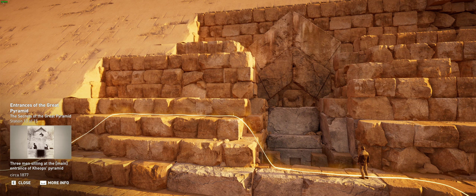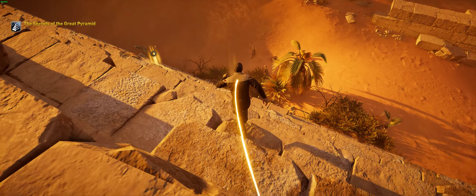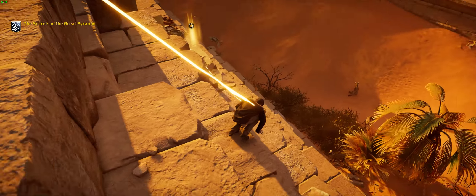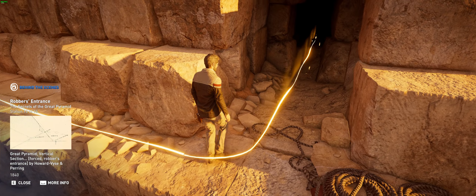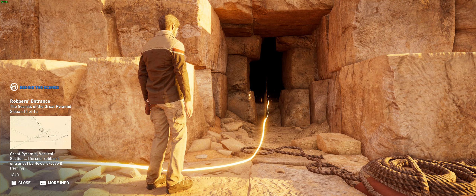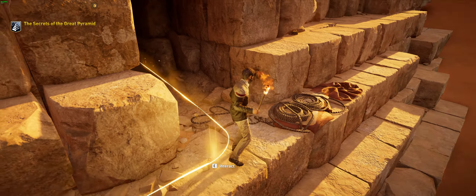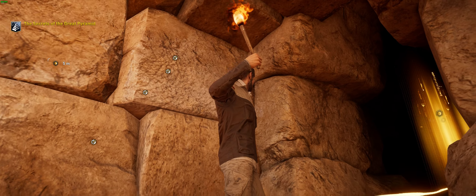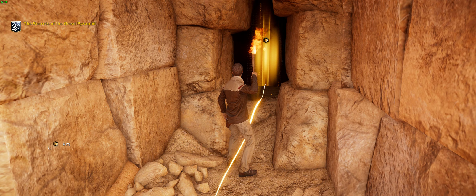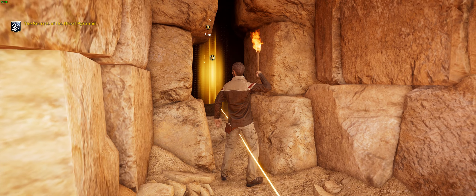As such, present-day visitors to the pyramid must use the robber's entrance. This is reported to have been opened in the 9th century by Caliph al-Mamun, who, in search of treasure, had his men dig their way inside. The most likely scenario is that they enlarged a corridor which had been created by tomb robbers during antiquity, and this is how the team can justify access to this wonder.